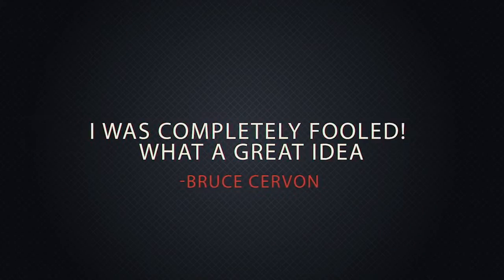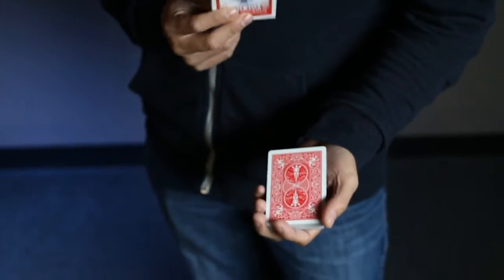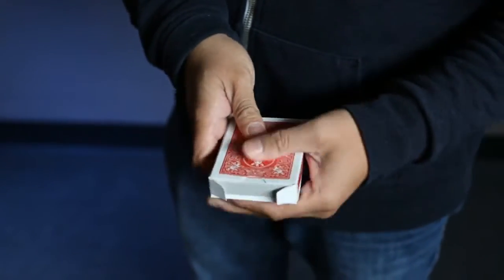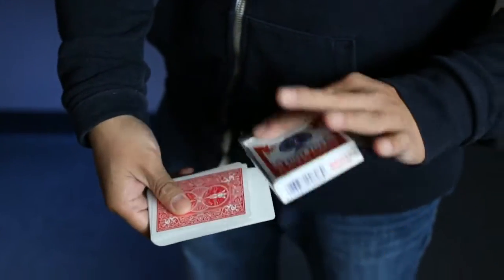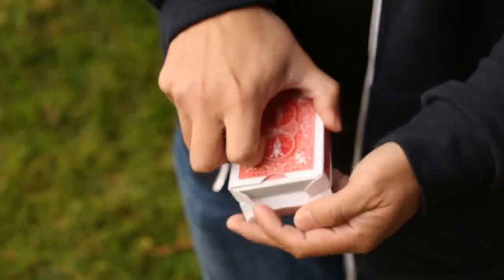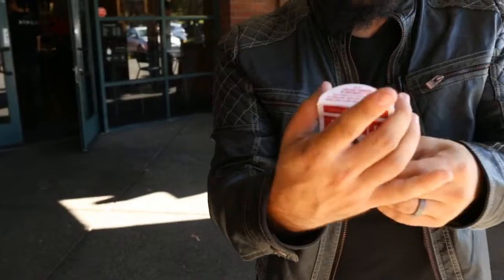Reboxed is a jaw-dropping, pure moment of magic. A deck of cards is removed from its box. Slowly, with no cover of any kind, the entire deck visually penetrates the card box. With nothing to palm or steal away, the gimmick lines up perfectly every time. It's an eye-popping crowd-pleaser that has become a classic in magic performed by magicians worldwide.